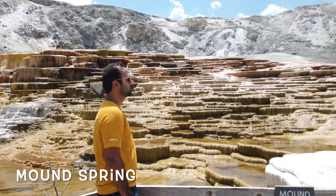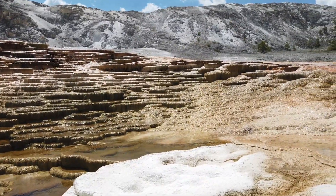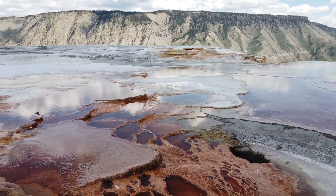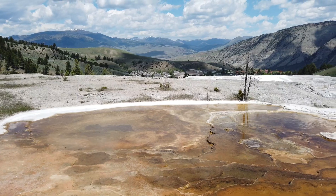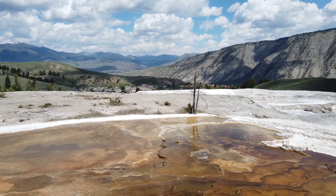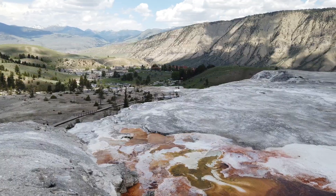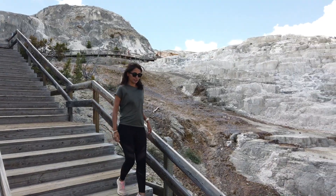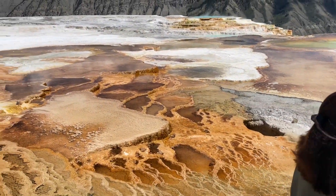We then took the steps to the upper terraces, our favourites being the Mound Spring and the Canary Terraces. Mammoth Hot Springs is one of the most unique features of the park, ever-changing with chalk-like limestone deposit terraces and hot spring water flowing over them.